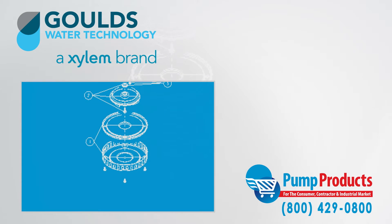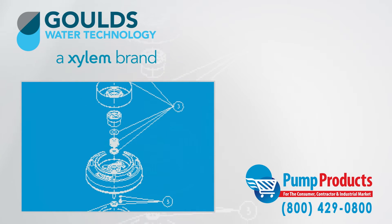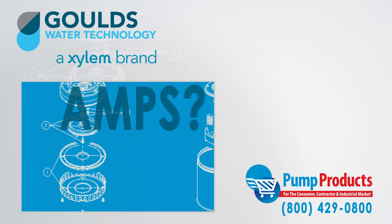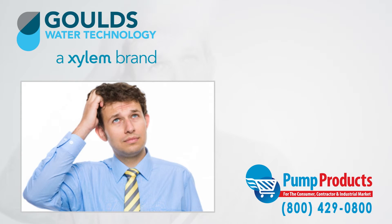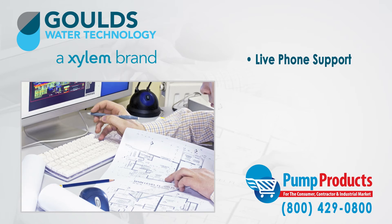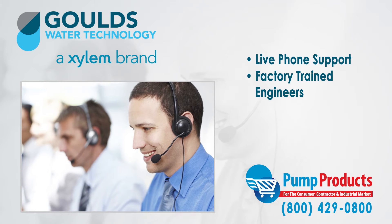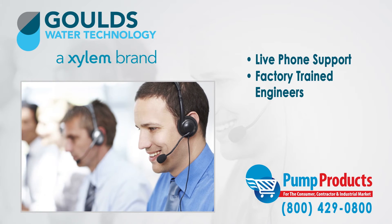With so many different varieties of pumps all having different specs, it can be a daunting task picking the right pump. Common questions about GPM, total dynamic head, voltage, amps, and horsepower required for an application can make any consumer apprehensive. That is why any question can be answered by one phone call to our PumpProducts.com application engineers. Our friendly, knowledgeable, and factory-trained pump engineers can size up any pump and make sure it meets all your demands and runs at full efficiency.